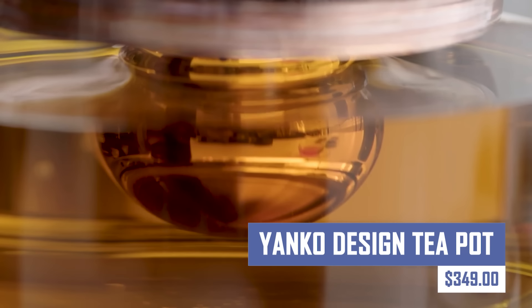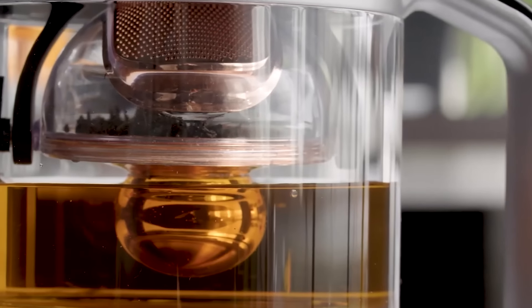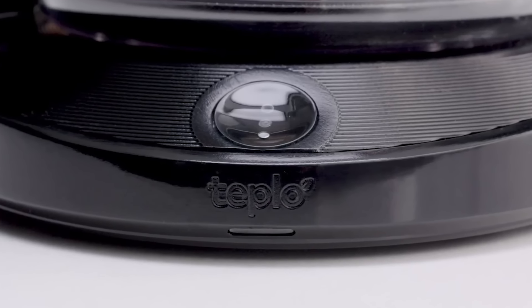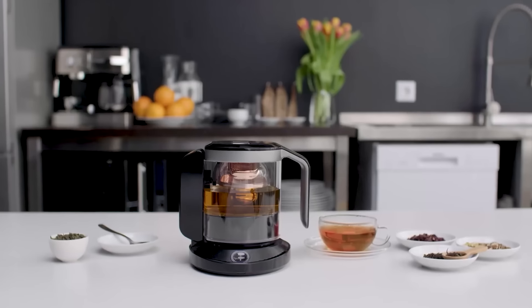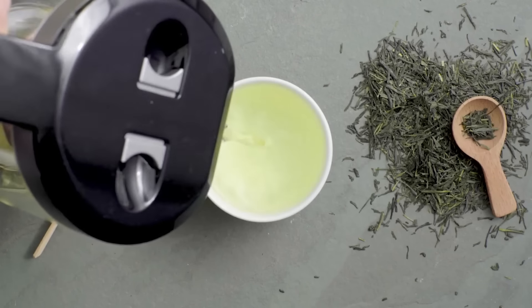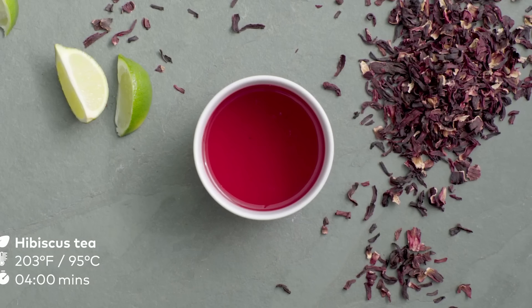Brew the perfect cup every time with the Yanko Design Teapot. This beautifully crafted teapot features a unique design that optimizes steeping for exceptional flavor. Made with premium materials, the Yanko Design teapot is a form and function masterpiece for tea lovers. Experience the true taste of your favorite loose leaf teas thanks to the innovative design of this teapot.